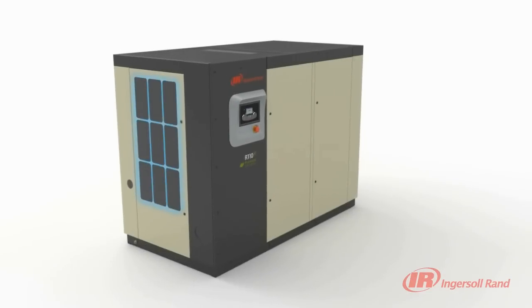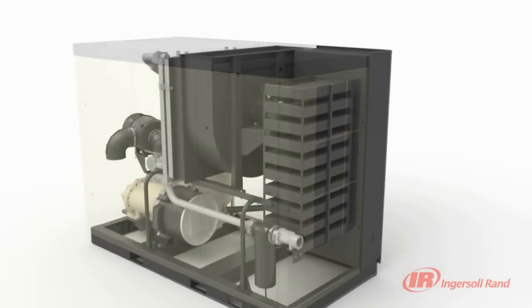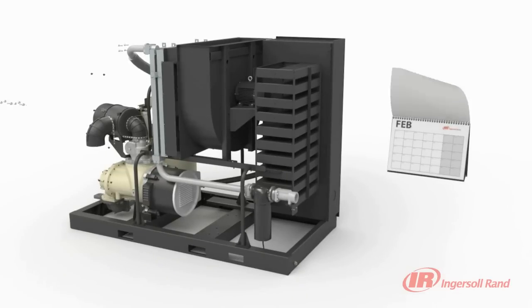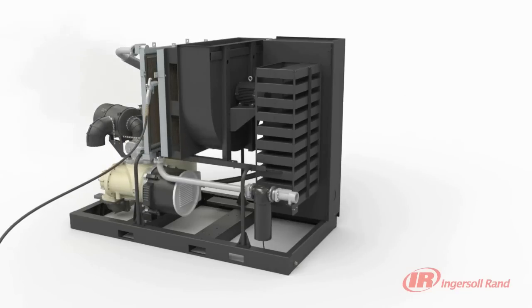The R-series also has a package pre-filter that tremendously extends the life of the cooler. When it is time to clean the coolers, a novel dual-access method saves you maintenance time. The coolers can easily be cleaned through a convenient access panel.